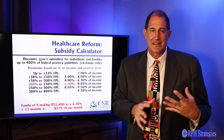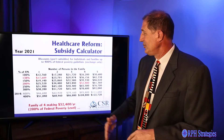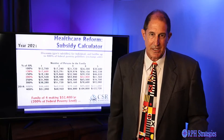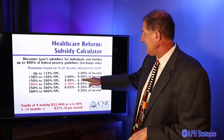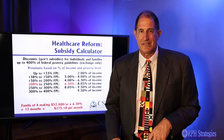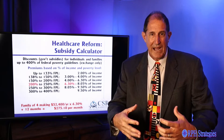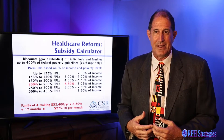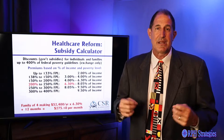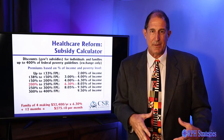More people cost less than less people. If Craig also has a wife, now he's a family of four making $40,000 at 150% of the poverty level — he's only going to pay 4% of his income. I'll insure him, his wife, and the kids for $160 a month, instead of just him for $316 a month. More people cost less than less people.